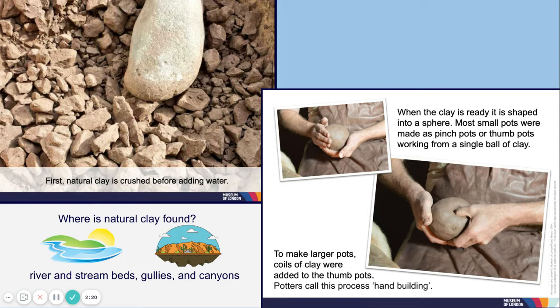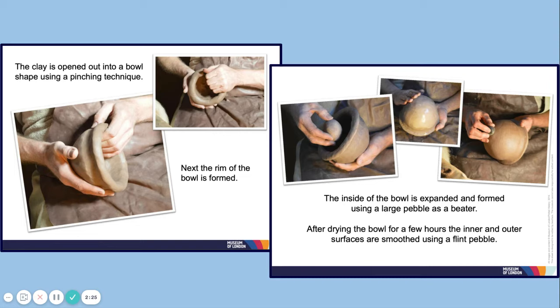Potters call this process hand building. The clay is opened out into a bowl shape using a pinching technique. Next, the rim of the bowl is formed, and the inside of the bowl is expanded and formed using a large pebble as a beater. After drying the bowl for a few hours, the inner and outer surfaces are smoothed using a flint pebble.